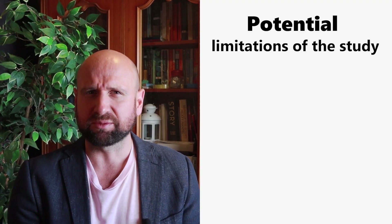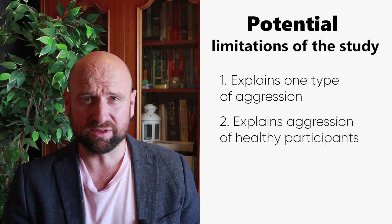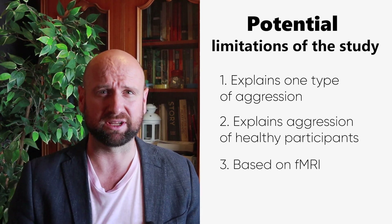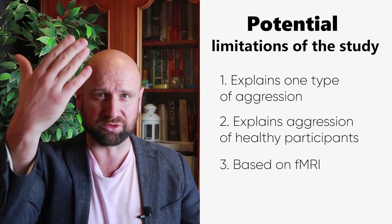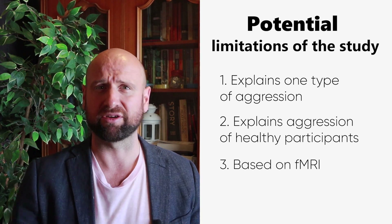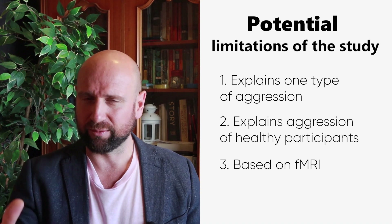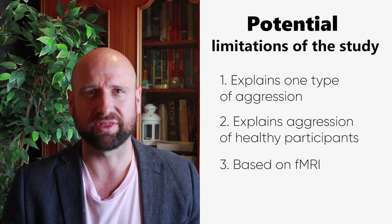Regarding limitations — and you should think about these yourself — if you're using this to explain aggression (only in an essay, not a short answer response), consider that it only explains one type of aggression. Also, it explains aggression in healthy participants, which could be an issue. Furthermore, it's based on fMRI findings using a static angry face while lying still in a machine. It's quite a leap to then explain why someone might act violently in a real workplace situation — that's actually based on a true incident that happened recently in New Zealand. Think about what issues that raises for generalizability.